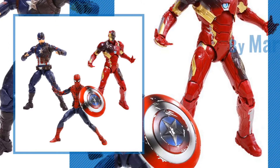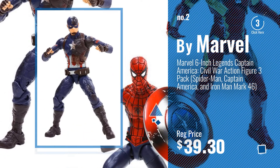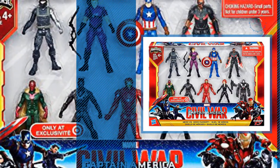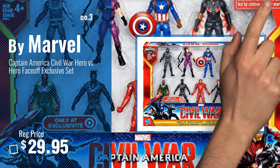Number 2, another great product by Marvel. Number 3 — get your favorite toy now. Just click this circle in the corner.